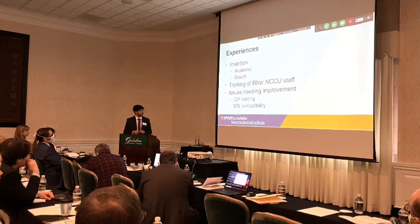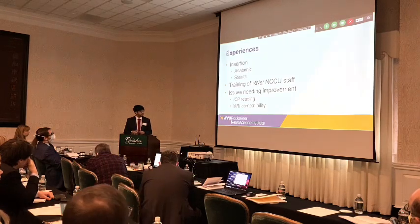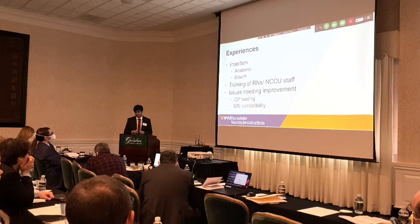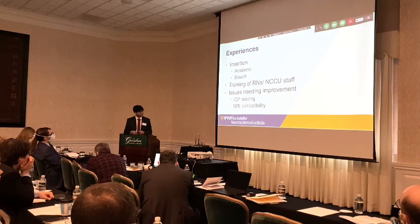Some issues we've had: the catheter constantly irrigates and drains simultaneously, which creates a negative suction at the tip, so it's common for these catheters to read a negative ICP value. This is being addressed in a second version of the device coming out. The device itself is not MRI-compatible, but it can simply be disconnected. We had some issues with disconnecting relay locks in our first few patients, but replacing them with our own three-way soft locks resolved that problem.